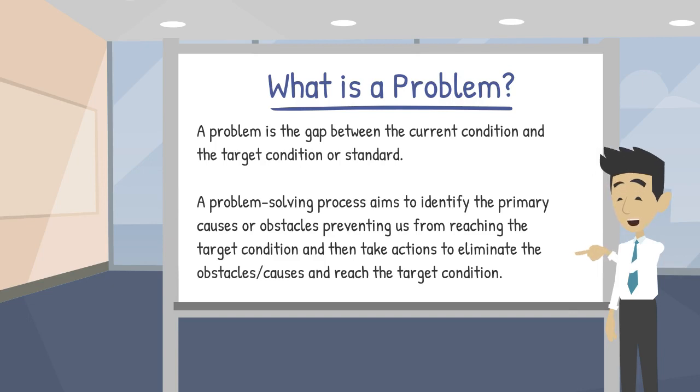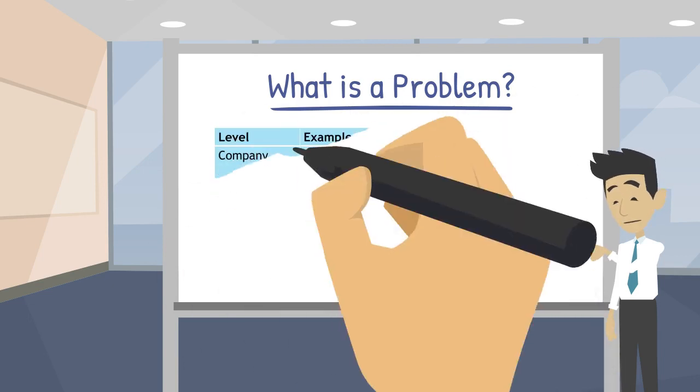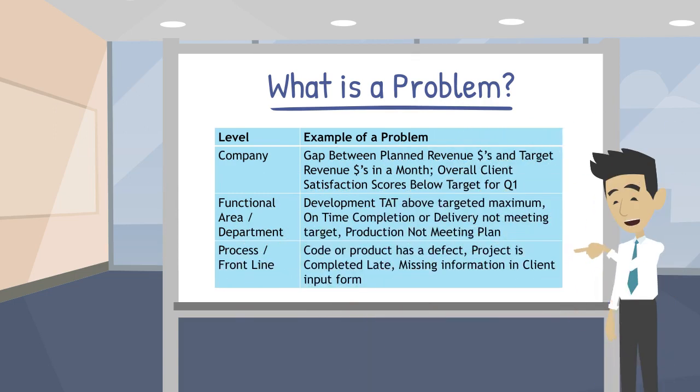There will also be follow-up and monitoring. Problems can be at any level of the organization. Broad, high-level problems at the company level are not the type of problem that will have a single root cause and countermeasure. Instead, these types of problems will allow a company to analyze top contributing factors and then create initiatives or projects to reach the targets by addressing those obstacles.